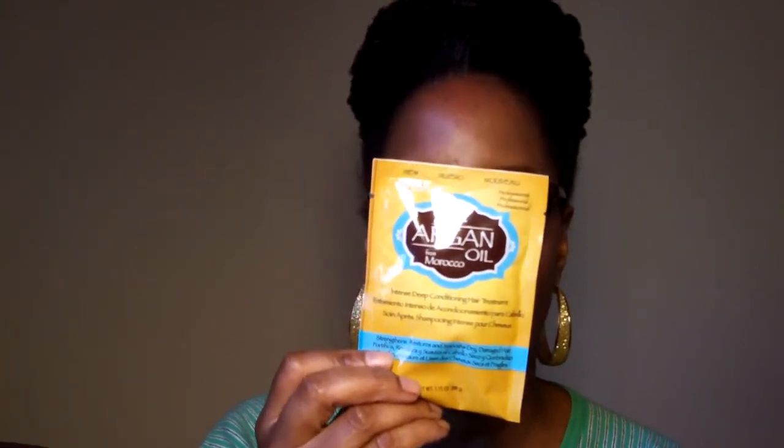Now this I just purchased from Rite Aid — today is the 15th of March. Last week they had a buy-one-get-one-free sale on these packets and also the vials. This is Argan Oil from Morocco by Haas — the same people that make the Haas with the placentas and little vials that were so popular back in the day. Well now they've come up with something new: an Intense Deep Conditioning Hair Treatment that strengthens, restores, and smooths dry damaged hair. I bought two, and at Rite Aid it was going for $2.49 — not too bad.